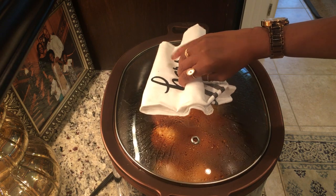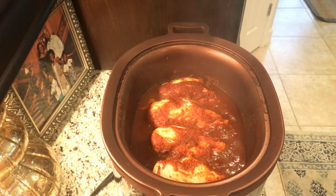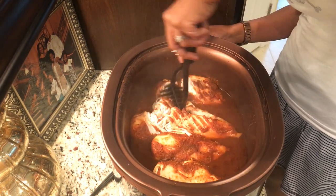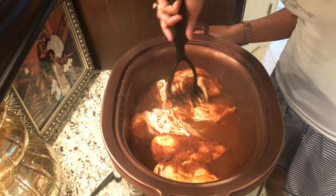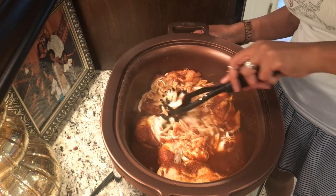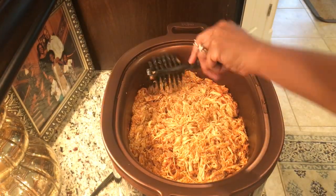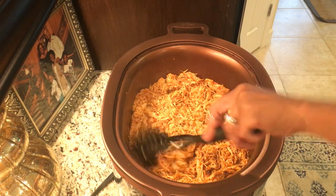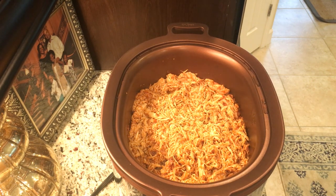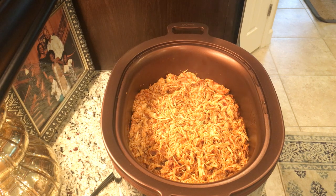I crock the chicken on high for four hours, but you may need to adjust according to the size of your crock pot. About three hours in, remove the lid — I know you really don't want to do that normally, but in this case you do — and shred the chicken so all the pieces get an opportunity to really soak up the sauce. About 30 minutes later it'll look dry, because you don't want your quesadilla to be runny, but the chicken is so flavorful and delicious.